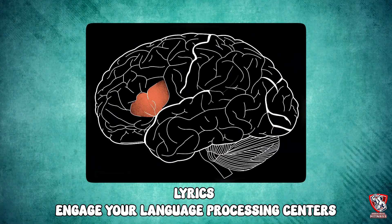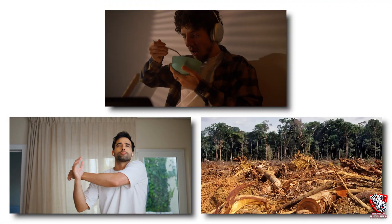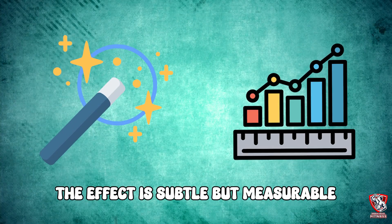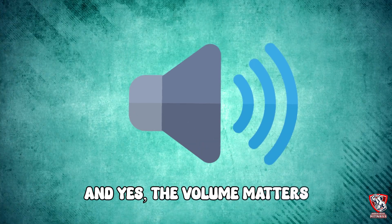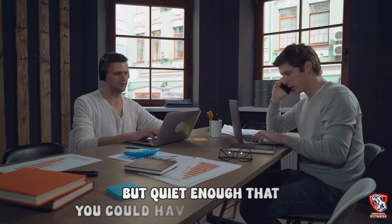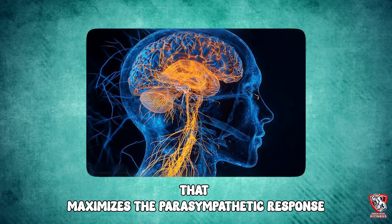The weird part is that it has to be instrumental music. Lyrics engage your language processing centers, which keeps your brain in an active state. Classical music, ambient soundscapes, or even specific binaural beats work best. Listen to it during your post-workout meal, while stretching, or right before bed. The effect is subtle but measurable — your heart rate variability improves, sleep quality increases, and your muscles repair faster. The volume needs to be loud enough to mask environmental noise but quiet enough for conversation, creating what researchers call a sound cocoon that maximizes the parasympathetic response.